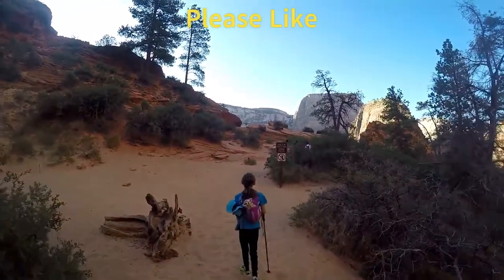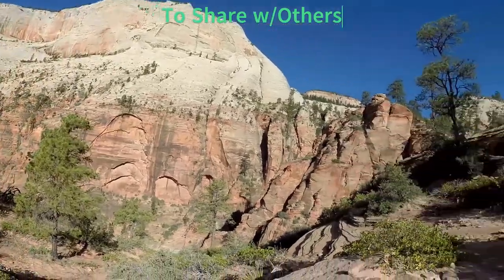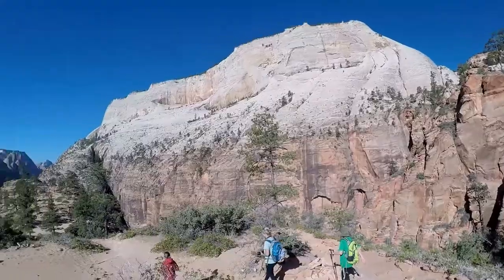If you are getting value today, please like it now to tell YouTube to share this video with more people. One more hike to go, and stay tuned for the three-day itineraries we recommend.